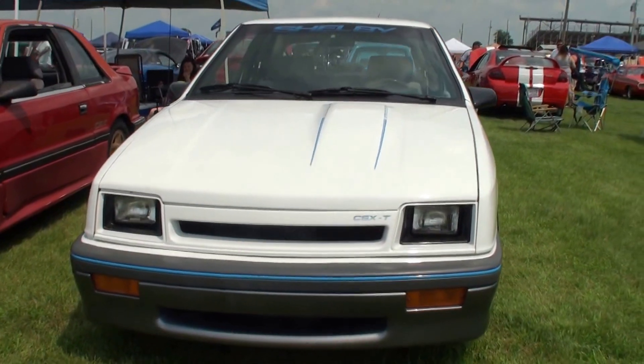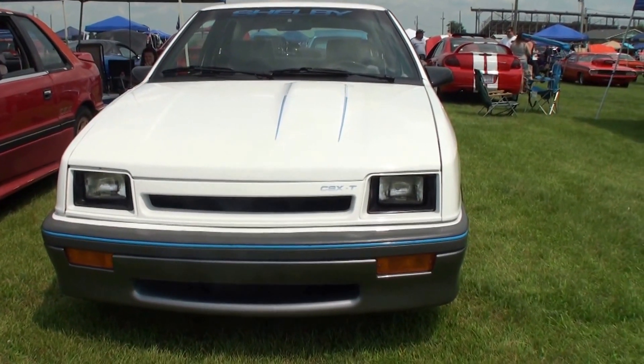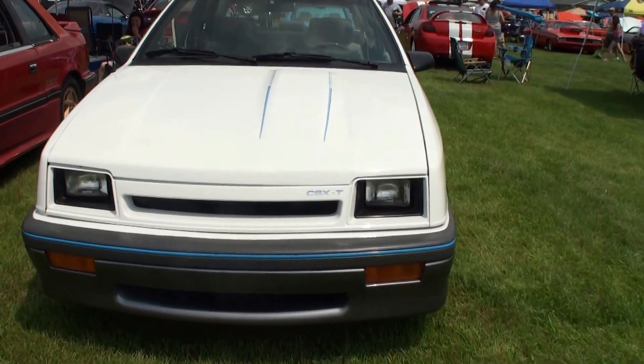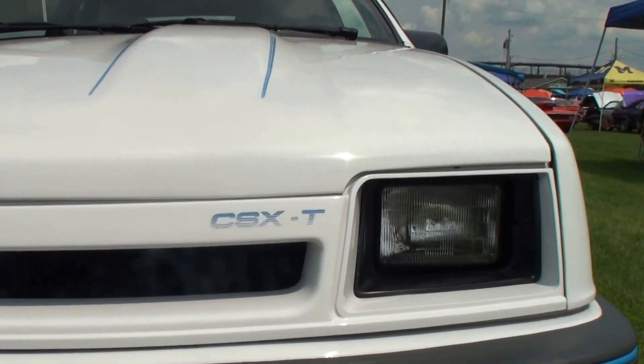What do you have here today, this little cutie? This is my '88 Shelby CSX-T. I have never seen a CSX-T. Why is that? There were only a thousand made. This is number 292 of a thousand.